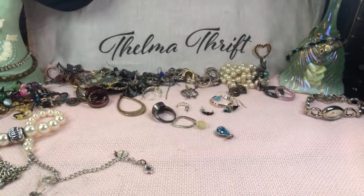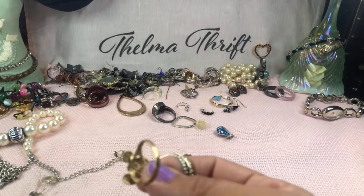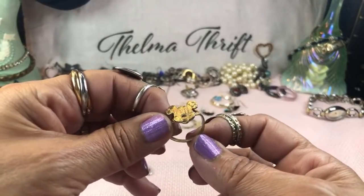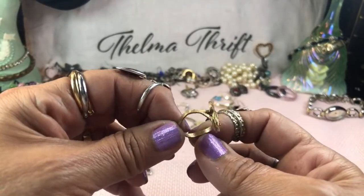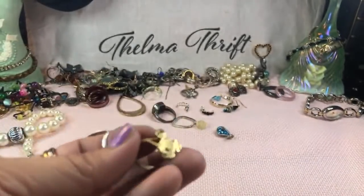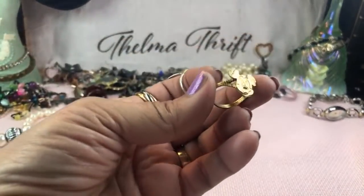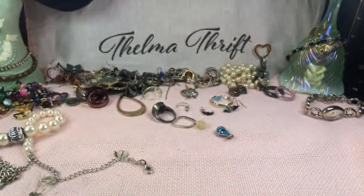We have Mickey Mouse here — he needs to be straightened out. He looks like bronze or could he be gold? Oh gosh, he's heavy! Oh my gosh — it's 10-karat gold! I'm going to straighten it out right here with my mandrel.